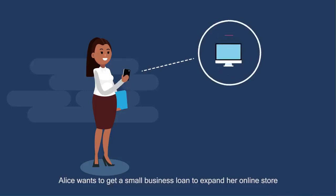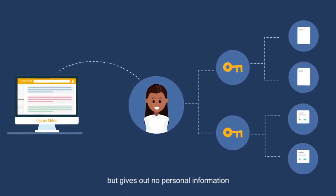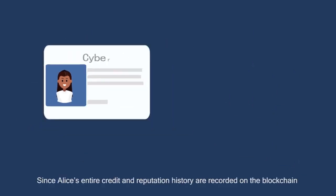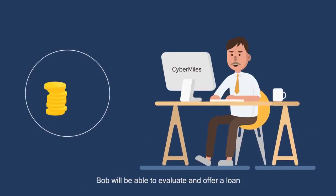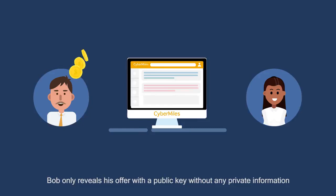Now let's find out how real people enjoy the real benefits of CyberMiles technologies. Alice wants to get a small business loan to expand her online store. On CyberMiles, Alice makes public her loan requirements using her public key, but gives out no personal information. Since Alice's entire credit and reputation history are recorded on the blockchain and associated with her public key, Bob will be able to evaluate an offer alone. Bob only reveals his offer with a public key without any private information.